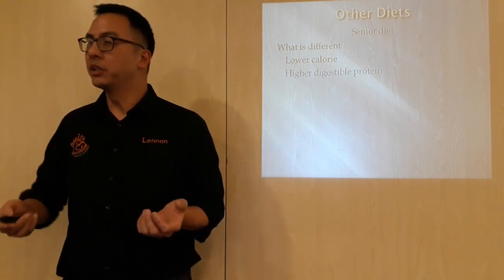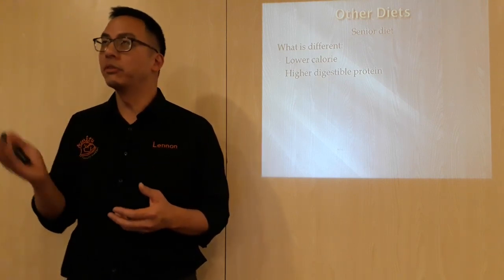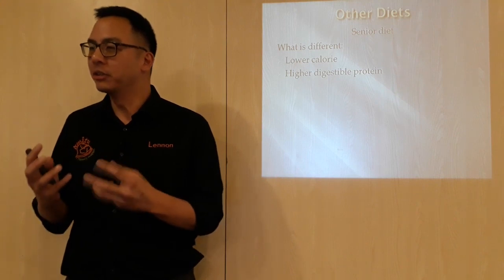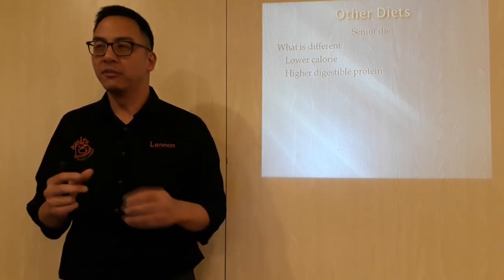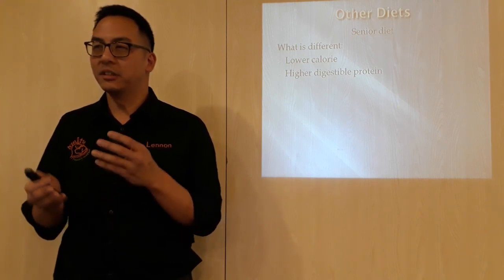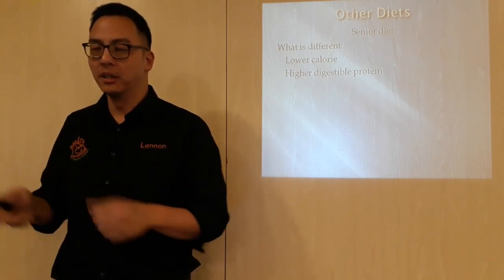High digestible protein. The idea behind that is when we get older, our ability to digest protein diminishes. When dogs get older, their ability to digest protein is not as good as when they're young. So you want to give more simple protein to digest, and that drives the changes in protein amount and protein level in the food as well.